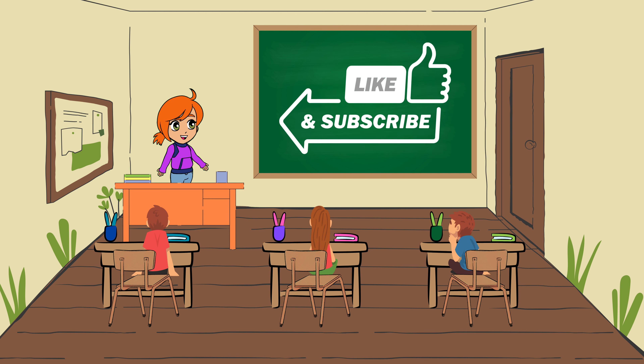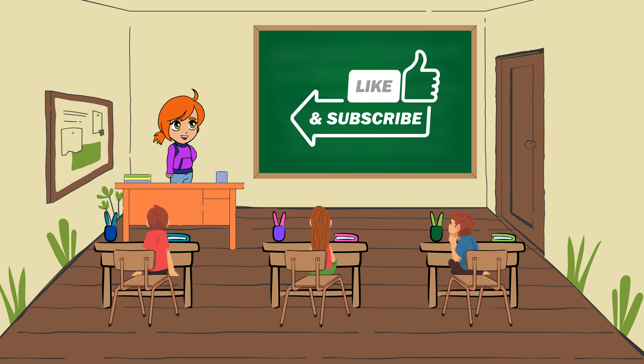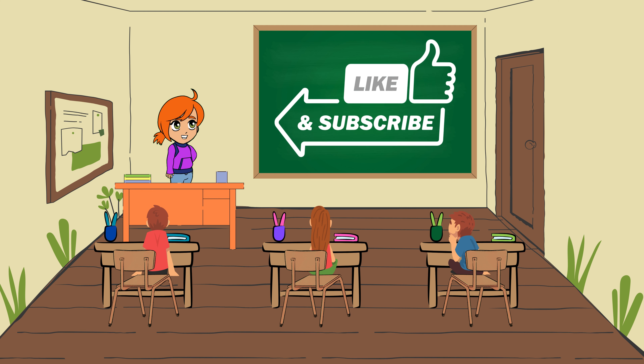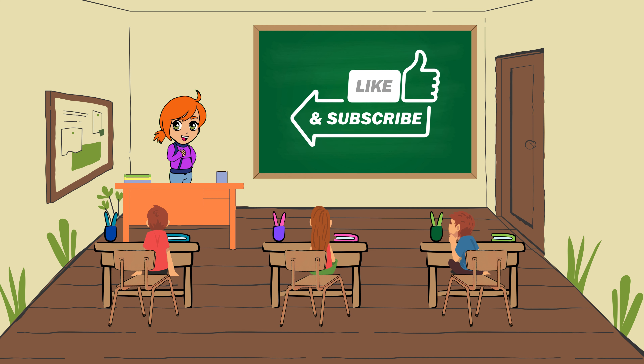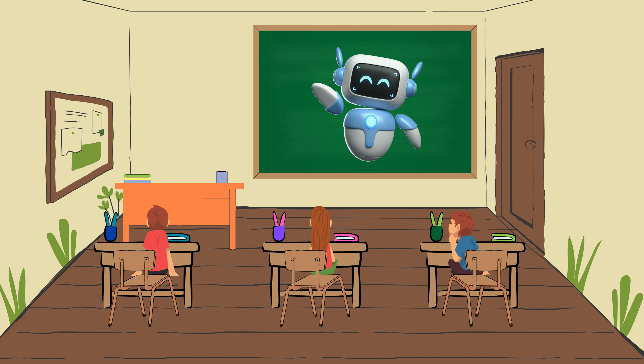Great job. Learning English is really fun, isn't it? If you liked this video, don't forget to hit the like button and subscribe to our channel. See you in the next video. Goodbye. Bye-bye.